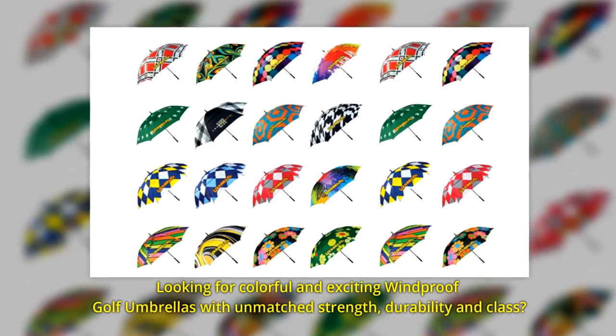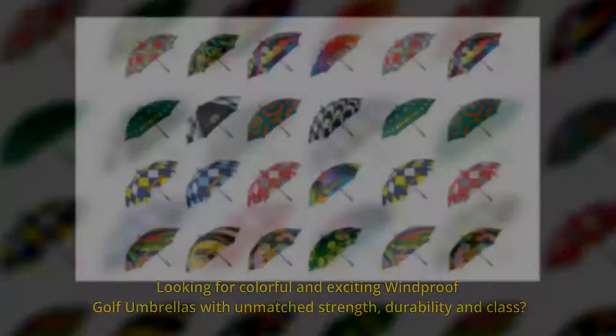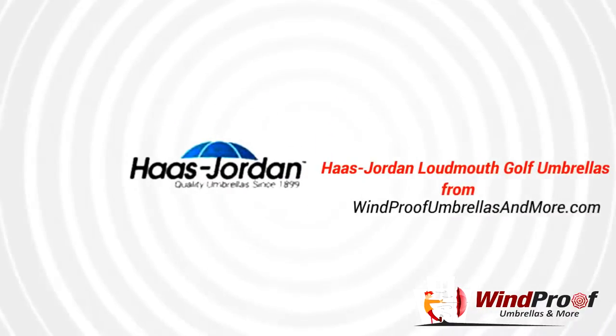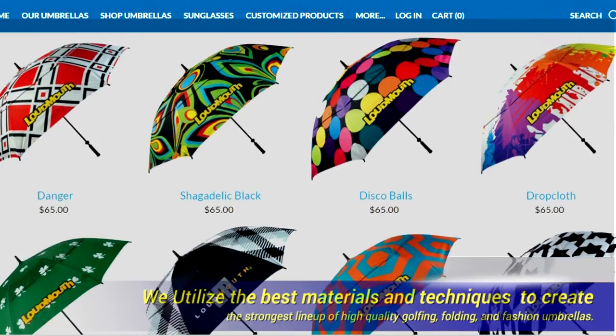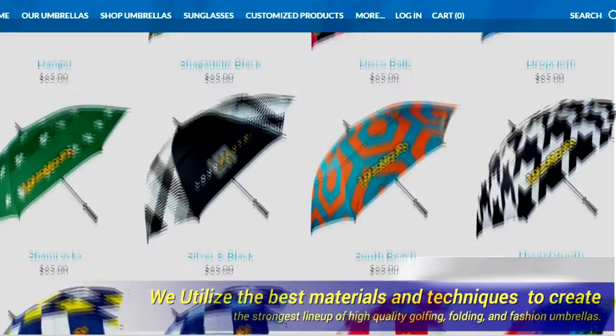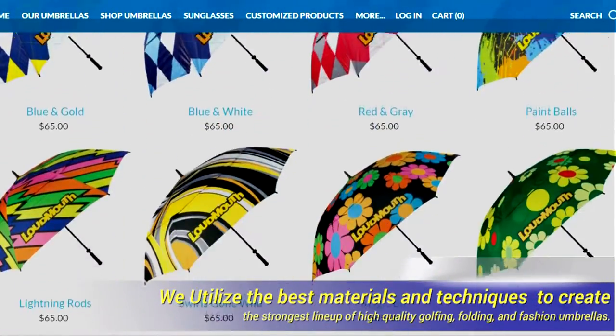Looking for colorful and exciting windproof golf umbrellas with unmatched strength, durability, and class? Introducing Hust Jordan Loudmouth Golf Umbrellas from WindproofUmbrellasandMore.com. We utilize the best materials and techniques to create the strongest lineup of high-quality golfing, folding, and fashion umbrellas.